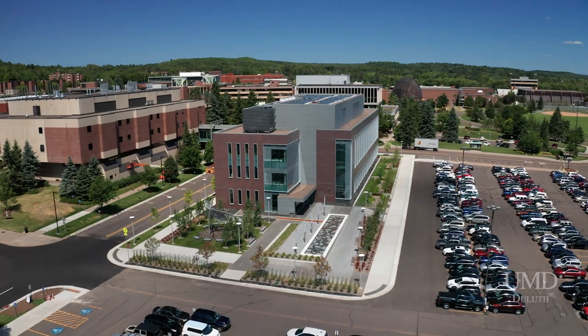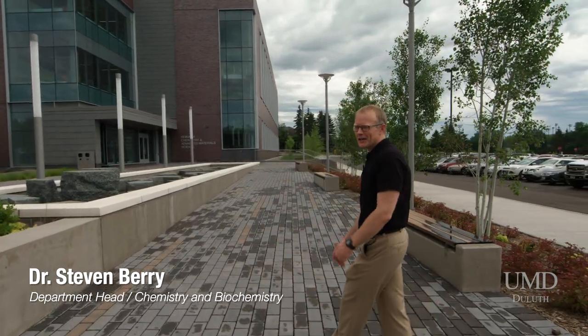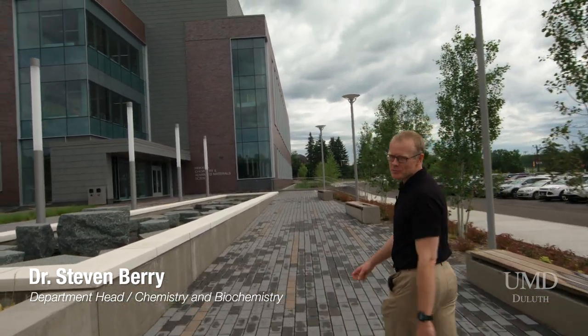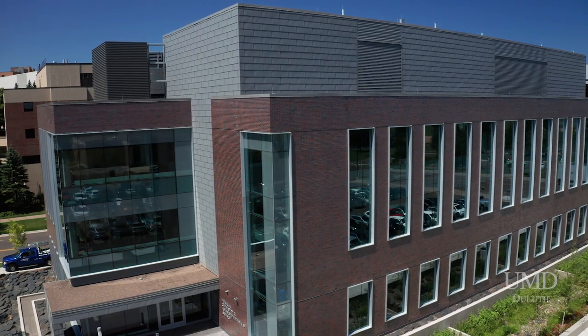Welcome to the Haikola Chemistry and Advanced Materials Science Building. The HCAMS building features over 56,000 square feet of research and instructional lab space for the Department of Chemistry and Biochemistry and the Advanced Materials Science program.